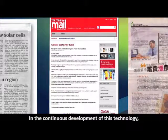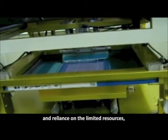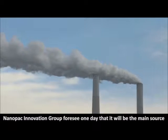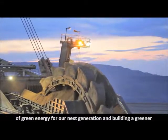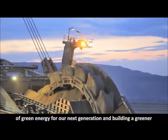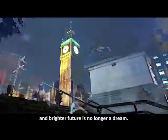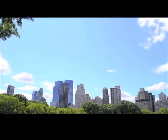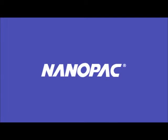In the continuous development of this technology, it is not only able to reduce our environmental damage and reliance on limited resources. Nanopack Innovation Group foresees one day that it will be the main source of green energy for our next generation, and building a greener and brighter future is no longer a dream.